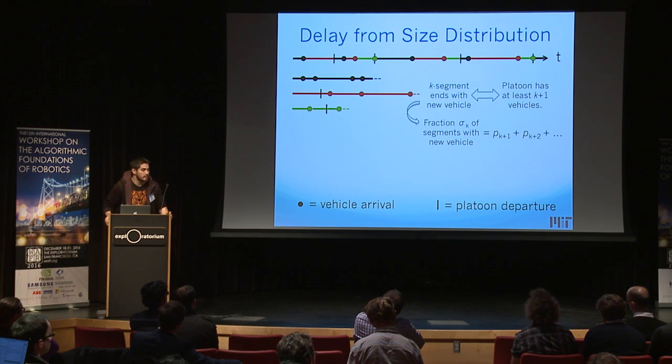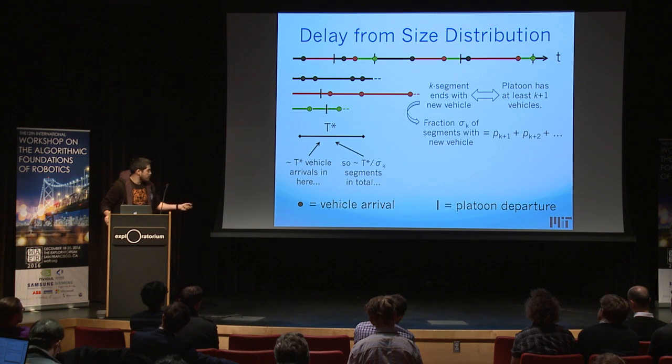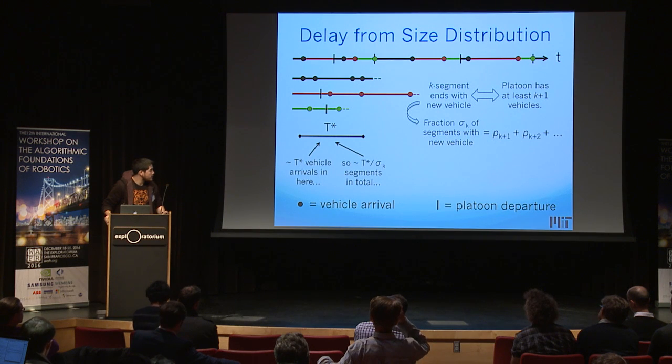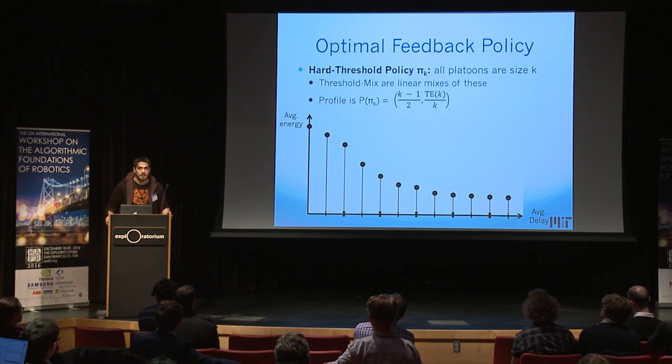Because we know the platoon distribution, we can compute this: the probability of leaving with at least two vehicles is P2 + P3 + P4 + etc. Over a long period T*, there will be about T* vehicle arrivals, so there are about T*/sigma_K segments in total, meaning the average time spent waiting with K vehicles per platoon is sigma_K — which can be computed from the size distribution. This immediately allows you to compute average delay, since delay depends only on how many people happen to be waiting.